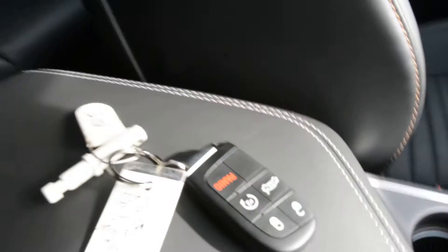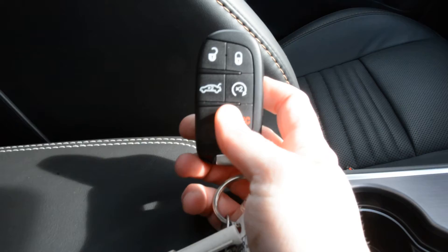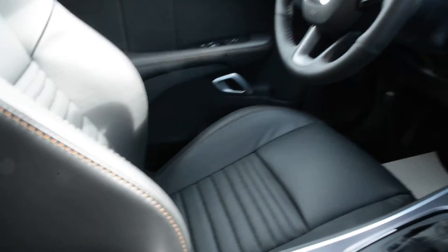You do also have a lot of additional features. You have your power sunroof. As mentioned, the keyless entry feature is on the unit so you can see the key fob there for the model. It also comes with your remote start, which is a great feature on any vehicle.